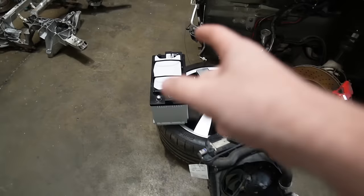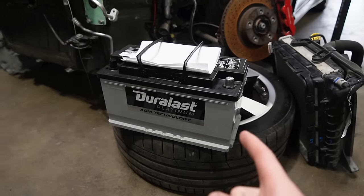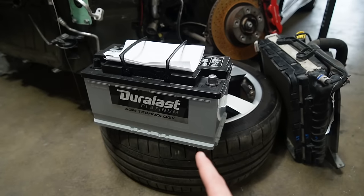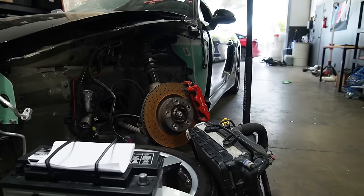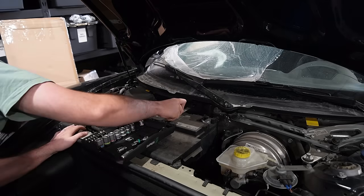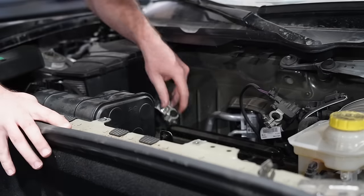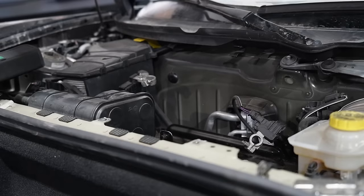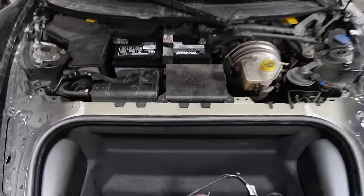We ended up picking up a brand new battery from AutoZone. Batteries are honestly getting very expensive — this one is $280 plus taxes and core. Life is just getting expensive, not just the Porsche life but life in general. The first thing I want to do is install this battery so the Cayman will have full power, which is something we never had before. Cold start — let's do it.